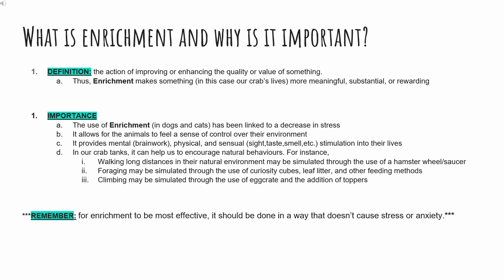You might still be asking why this is important. Did you know that the use of enrichment in dogs and cats has been linked to a decrease in stress? This is because it allows the animal to feel a sense of control over their environment and provides mental, physical, and sensory — think sight, taste, smell, etc. — stimulation into their lives. Plus, enrichment is pretty fun for us to provide and for them too.